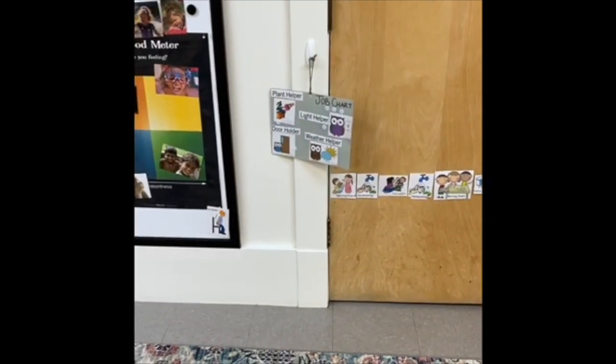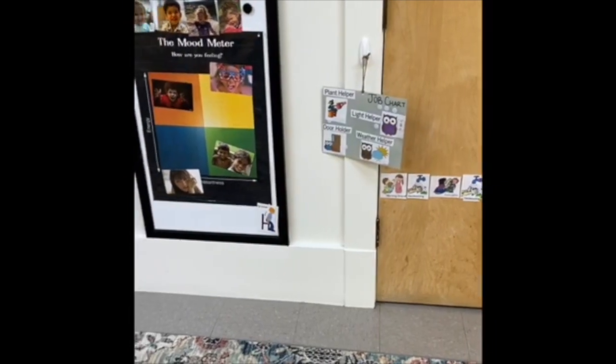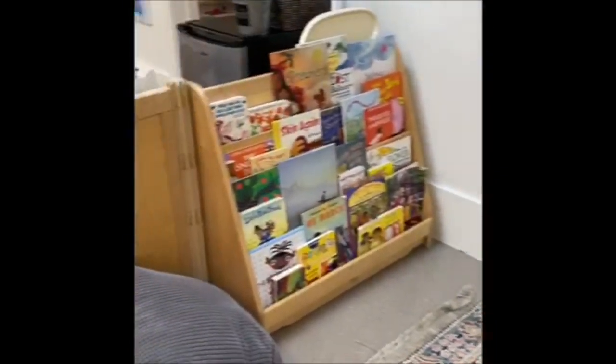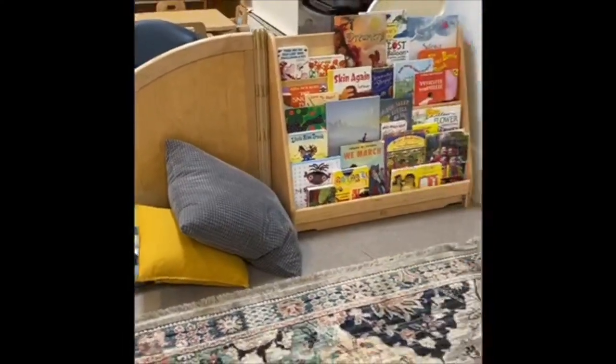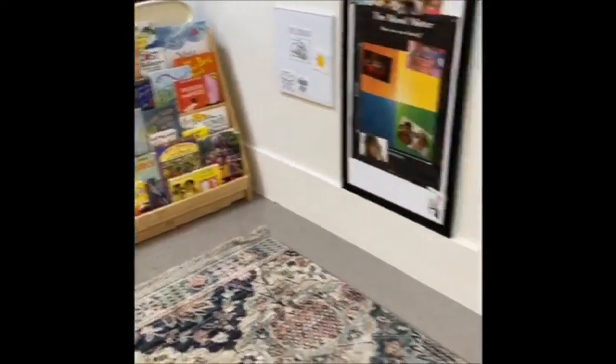We focus on our language by expanding our vocabulary, sign language, exploring other languages, daily discussions, listening to songs, wordplays, rhymes, and expressive and receptive language.